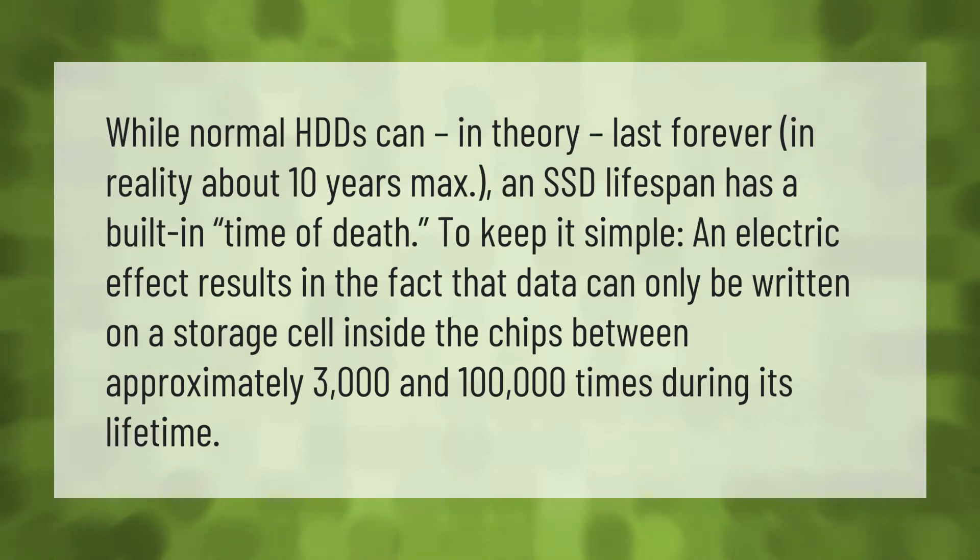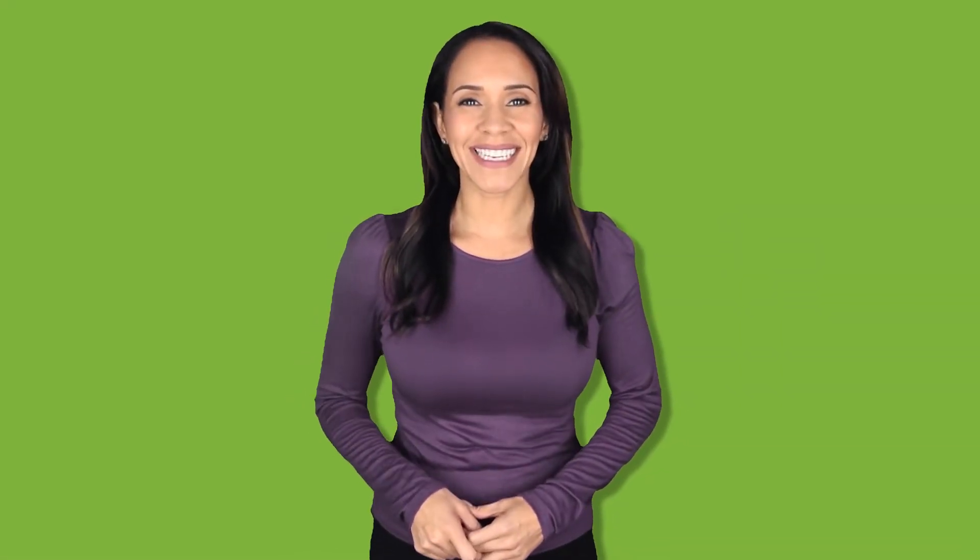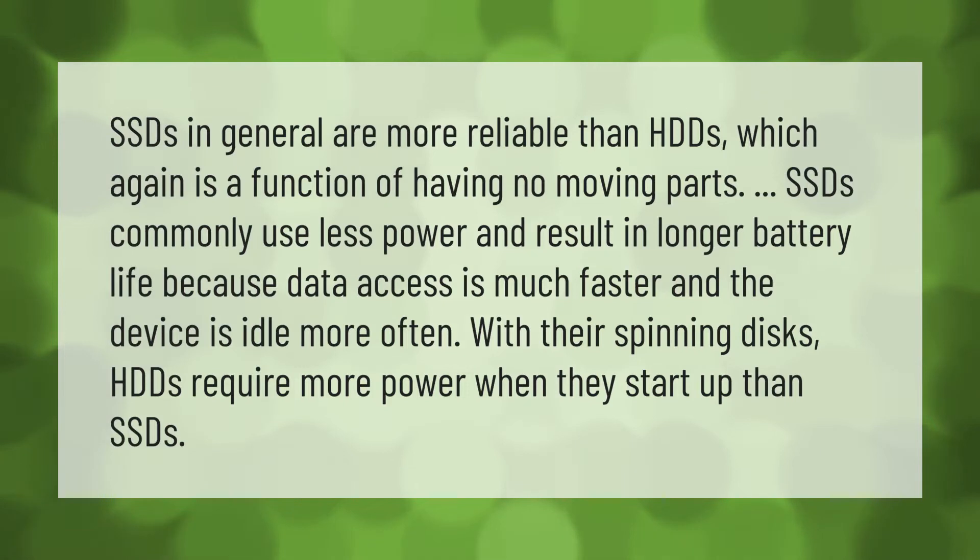To keep it simple, an electric effect results in the fact that data can only be written on a storage cell inside the chips between approximately 3,000 and 100,000 times during its lifetime.